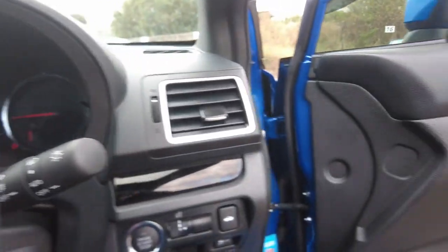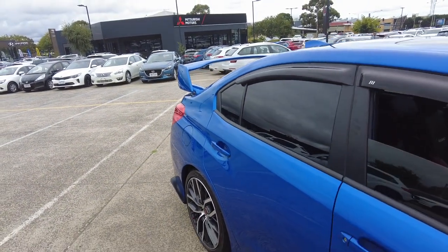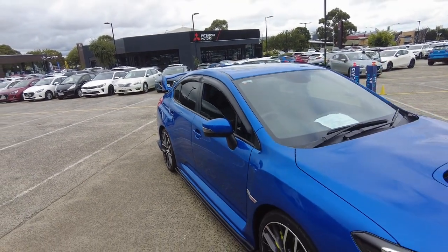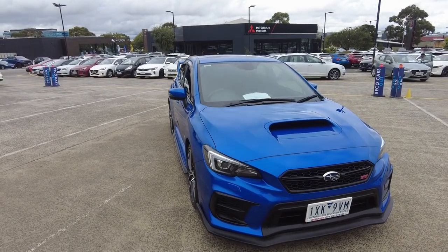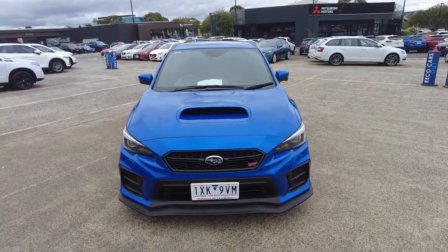Here at Berwick Mitsubishi, if you'd like to explore our in-house finance options we have two consumer experts, Julie and Raj, with over 25 years combined experience who will happily tailor-make a package to suit your needs. Once again, this beautiful WRX STI is located at 2032 Canyon Drive, Berwick. Thanks for watching and I'll catch you on the next one.